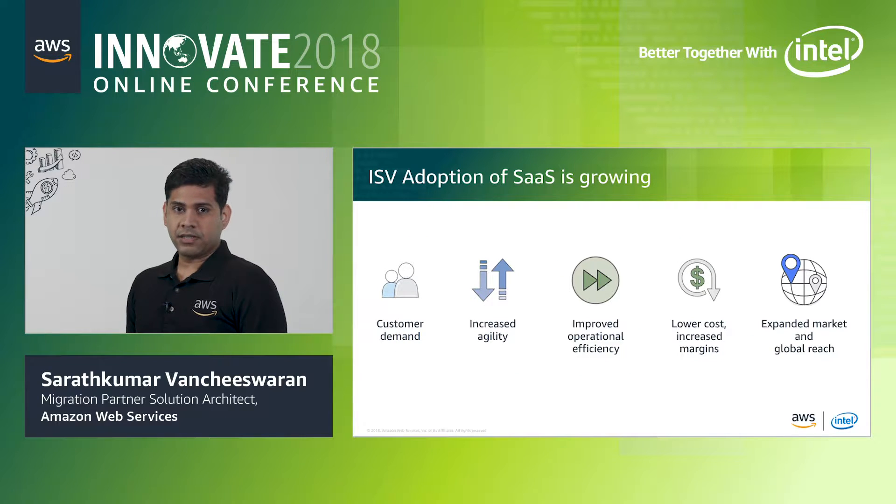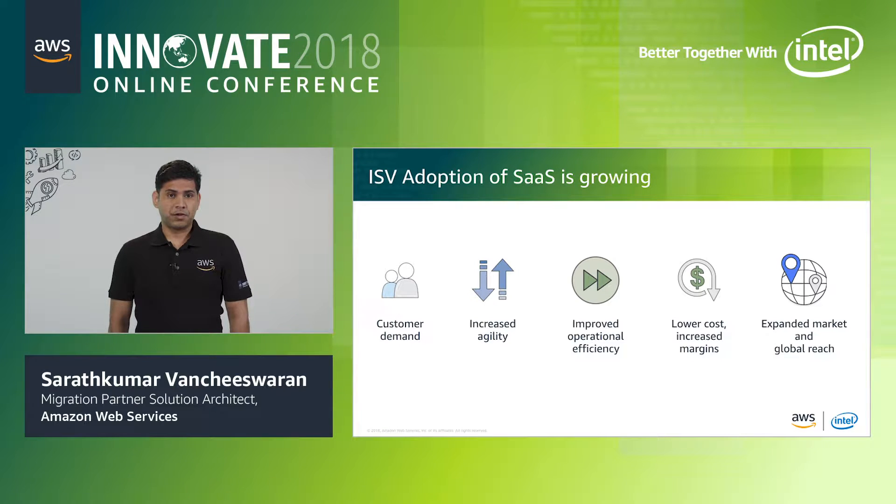The software as a service delivery model is very compelling to many organizations. Agility, market responsiveness, and shared infrastructure costs all represent an opportunity for businesses to transform their approach to how they build, operate, and monetize their products. Based on feedback from the ISVs we have talked to, there are a number of reasons for the shift towards a SaaS-first approach.